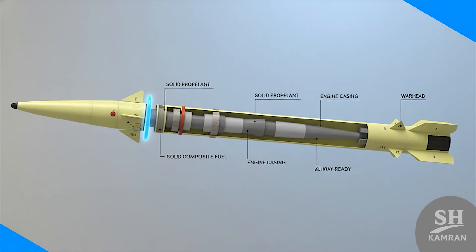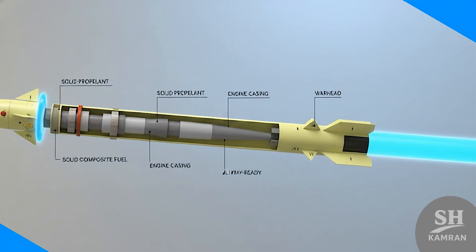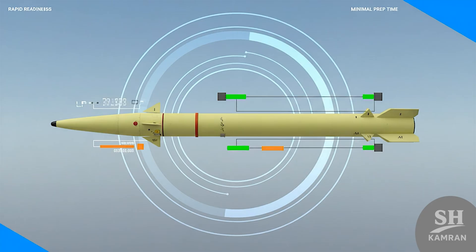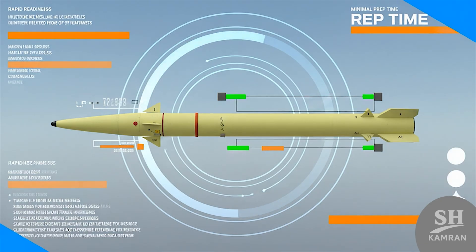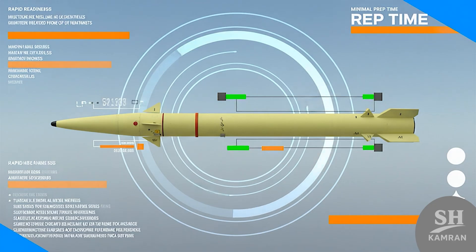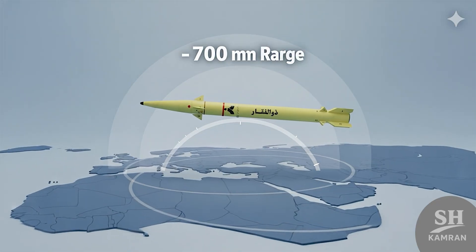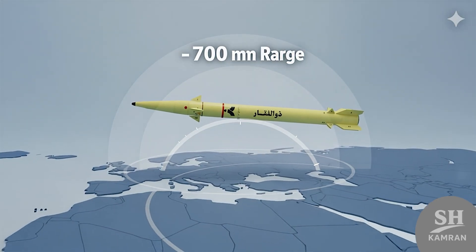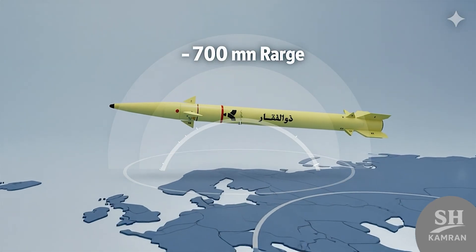The beating heart of the Zulf-Agar is a single-stage engine that uses advanced solid composite fuel, and unlike old missiles, it's always ready to fire without fueling delays. This means the missile can be prepped and sent towards the target in the shortest possible time, which is a vital and decisive feature in modern-day warfare scenarios. Zulf-Agar can level targets to the ground at a distance of 700 kilometers, which counts as a very good strategic range.